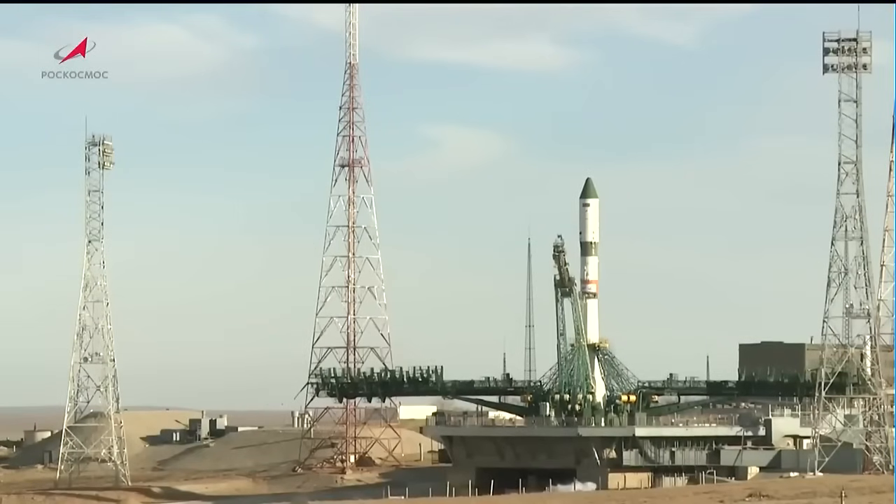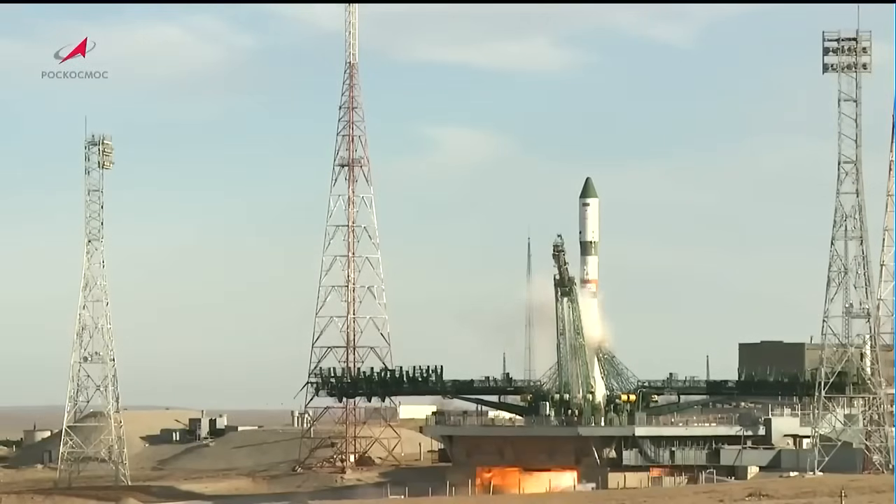We are 15 seconds away from launch. The second umbilical has retracted and the engine sequence has started. Engines are coming up to full throttle.